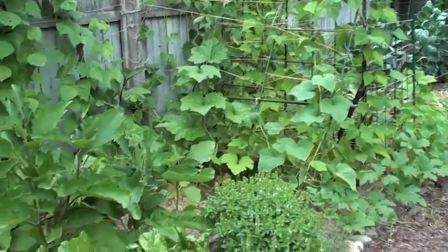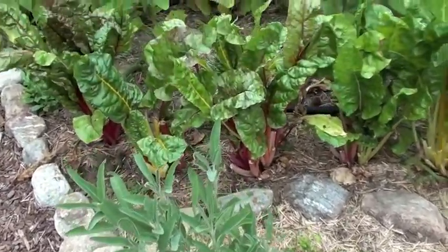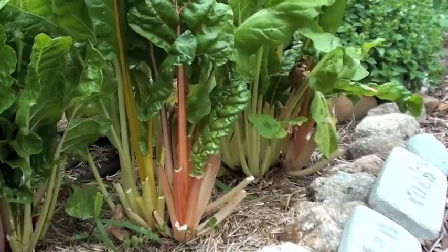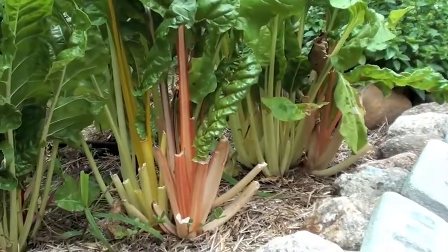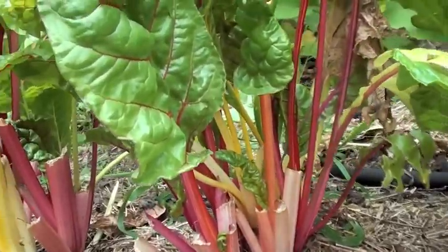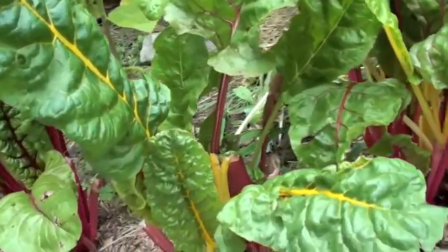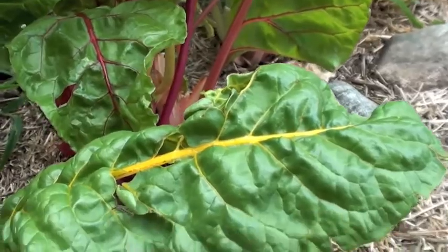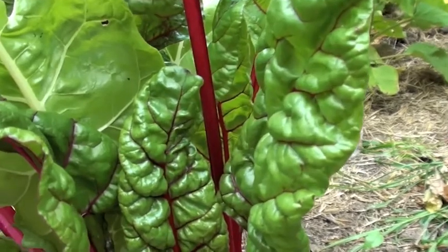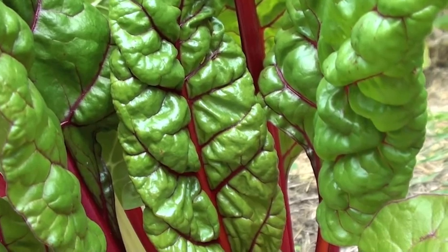Coming back down over here I have some herbs sprinkled in various locations. Some Swiss chard which I really love — if you take a look at these stems you'll see it's as pleasurable sometimes to eat these as it is to just look at the colors. Truly magical, especially this very bright almost orange-yellow, and some of these red leaves truly become works of art.